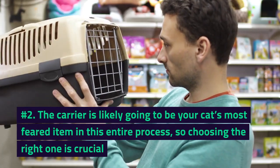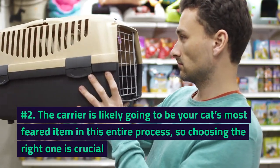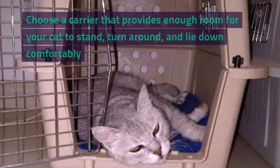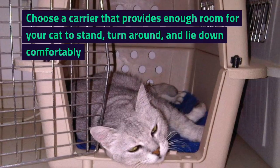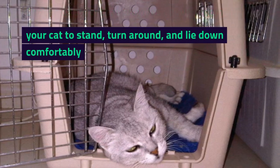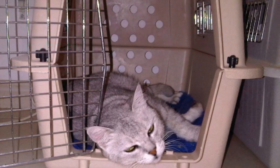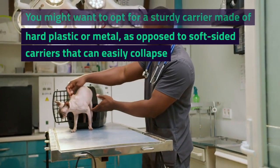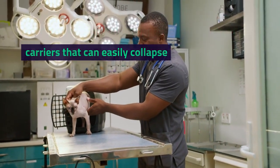Number 2. The carrier is likely going to be your cat's most feared item in this entire process, so choosing the right one is crucial. Choose a carrier that provides enough room for your cat to stand, turn around, and lie down comfortably. You might want to opt for a sturdy carrier made of hard plastic or metal, as opposed to soft-sided carriers that can easily collapse.